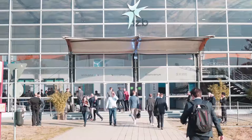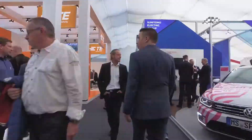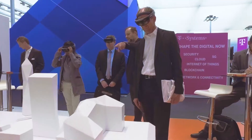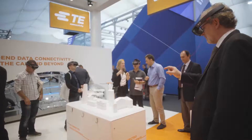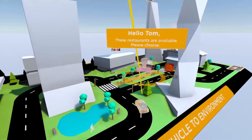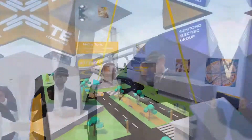Using an augmented reality headset, users could see virtual cars and visualizations of complex, abstract connections within the real miniature city. Storylines were first scripted and then developed using Unity 3D Game Engine and deployed on Microsoft HoloLens.